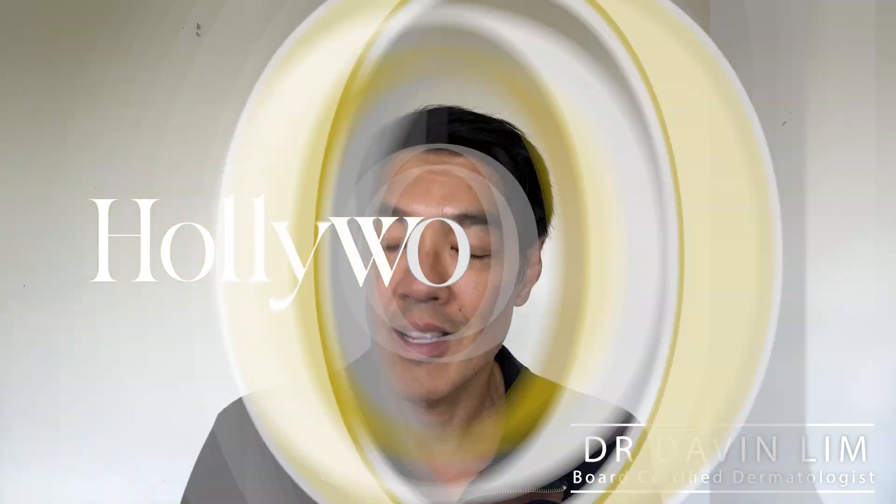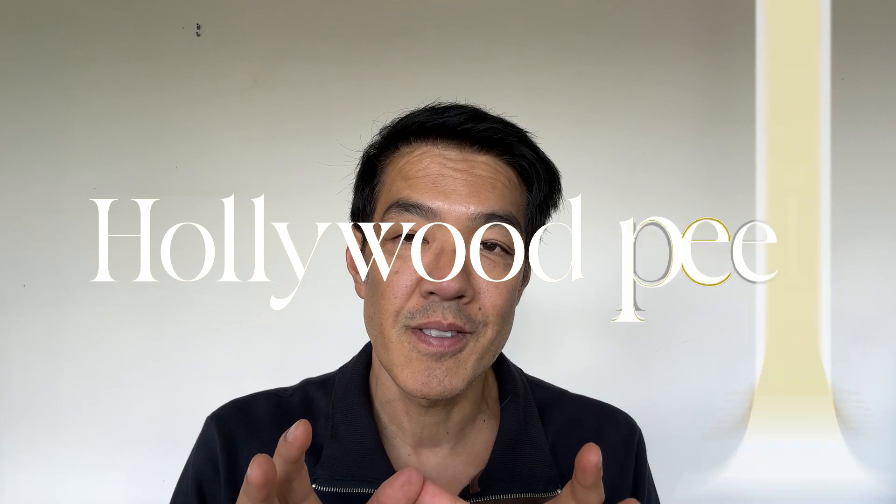Hey guys, I'm Davilin, Board Certified Dermatologist. You'd like to know more about the Hollywood Peel and what it does and how it can help pigmentation and improve your skin texture and tone.